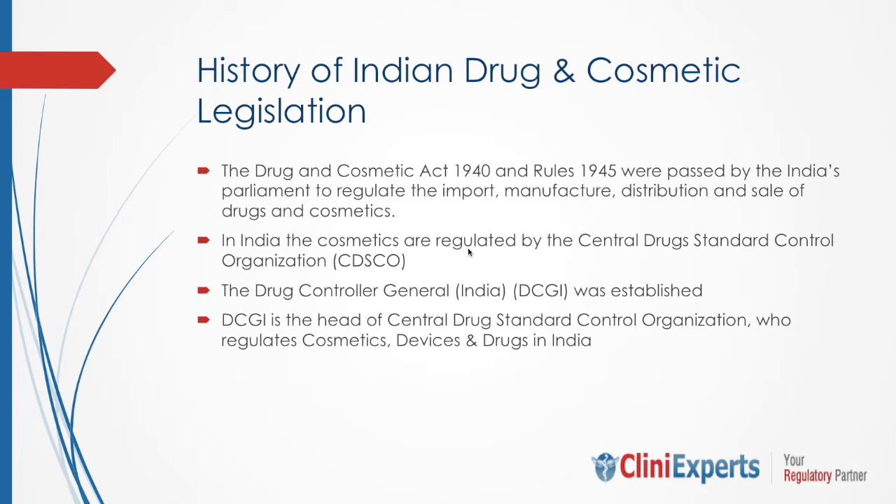In India, cosmetic registrations are regulated by the Central Drug Standard Control Organization, also known as CDSCO. The Drug Controller General of India, the DCGI, is the head of CDSCO and regulates all activities in India.